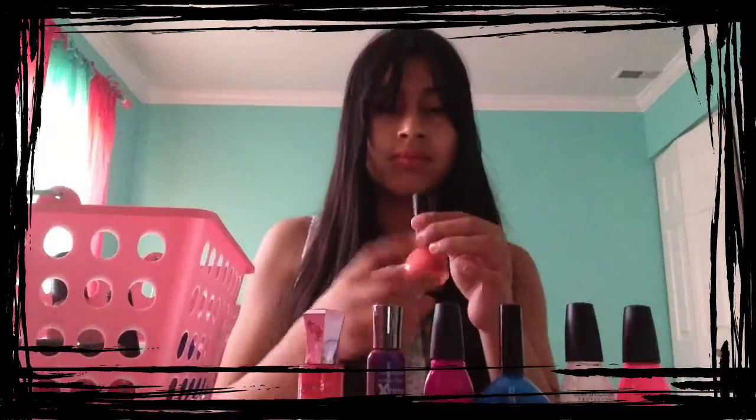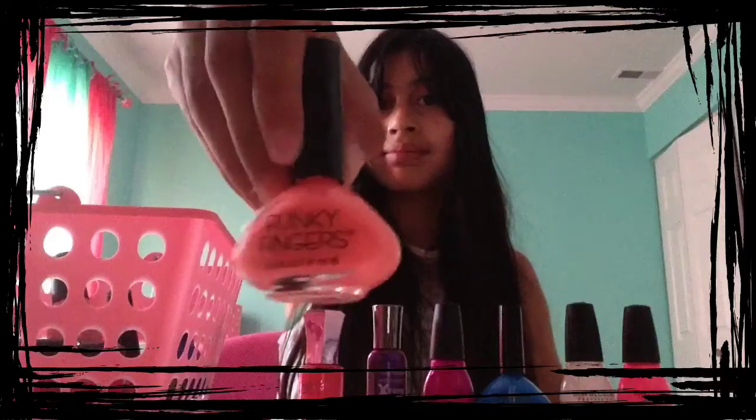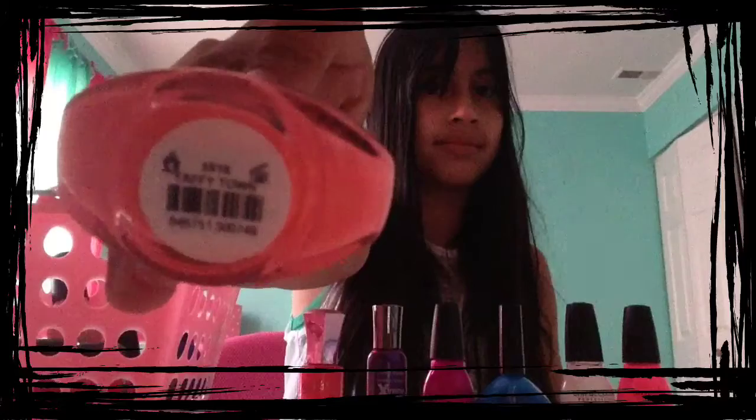So the next color I have is from Funky Fingers, and it is called Taffy Town, and I wore it recently, and it's really cute.